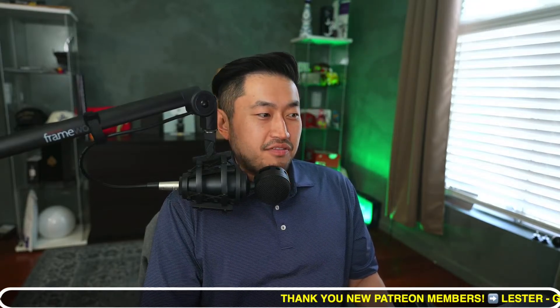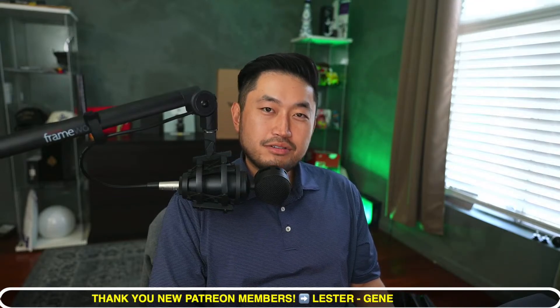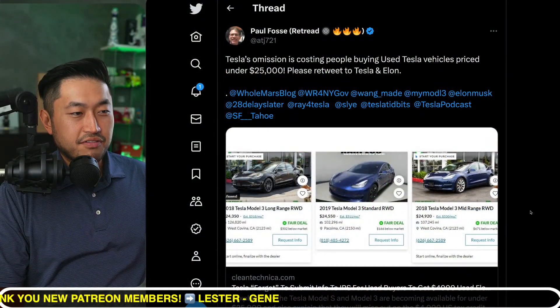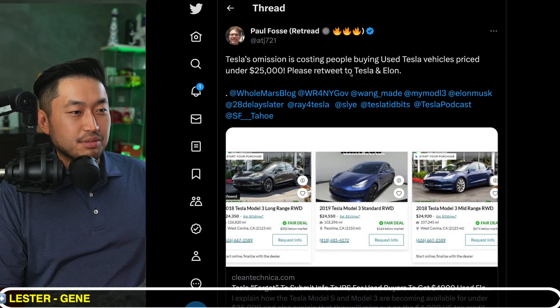In this next topic, shoutout to Paul Foss for writing this article — Tesla fails to qualify for the used EV tax credit for these types of Tesla. We'll take a look at what this article is actually covering. If you're just joining in, my name is Dennis. I love talking about Tesla hacking — basically just getting the best deal on Tesla at the best financing rate. Paul Foss is a writer for Clean Technica and also a supporter of the channel and a Patreon member.